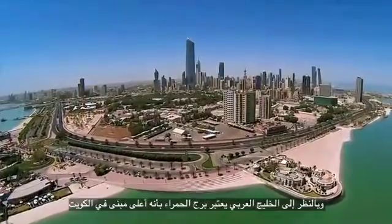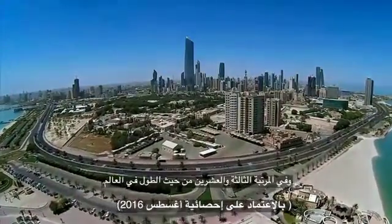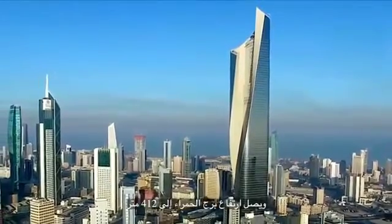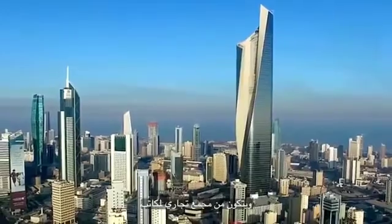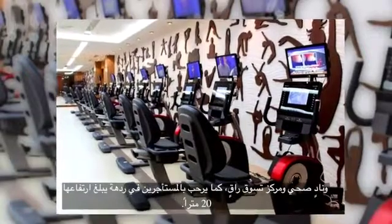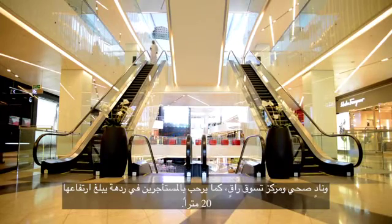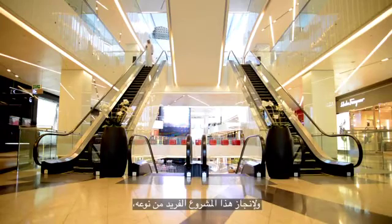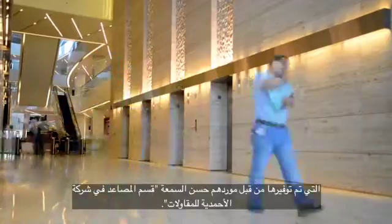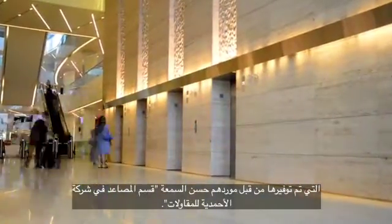With a view of the Arabian Gulf, Al-Hamra Tower is considered the tallest building in Kuwait and the 23rd tallest in the world. It reaches a height of 412 meters, comprising a commercial complex of offices, a health club, and a high-end shopping mall welcoming tenants with a rising 20-meter-high lobby. Hitachi added a special touch on the elevators, provided by the reputable supplier, the Elevator Division of Ahmadiyya Company.